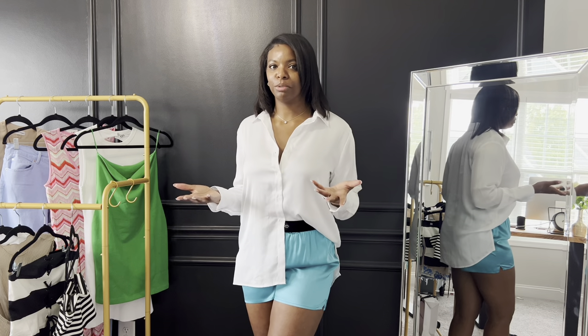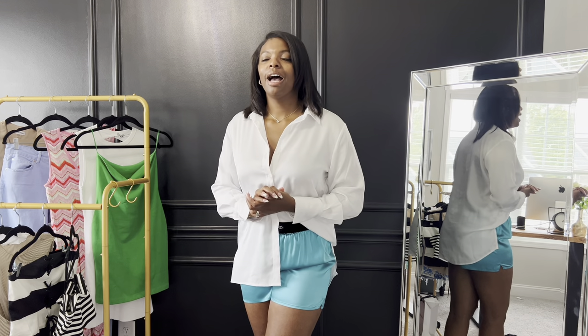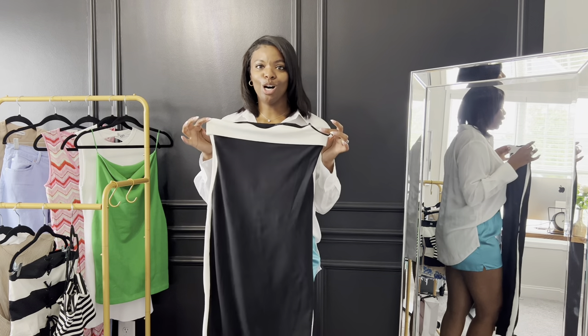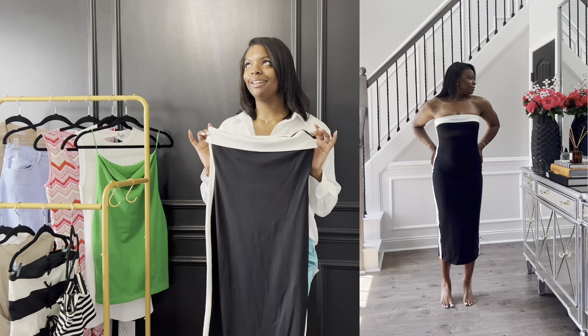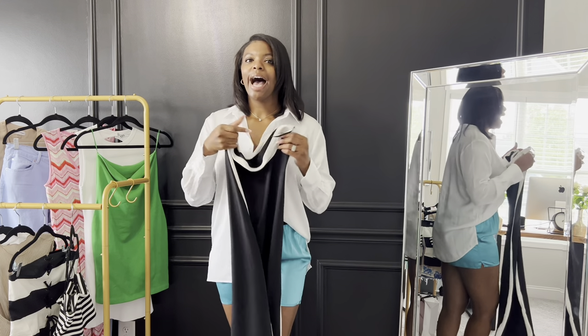Before getting into birthday gifts, let me cover the Shein portion. I typically don't buy from Shein, but I've noticed that Amazon vendors are selling Shein items too, so they're everywhere. I got a few pieces to check them out. First, this black long dress — it looks really good. This is the medium; I probably could have sized down to a small. I love the black and white detailing, though I could have done without the white side detailing.